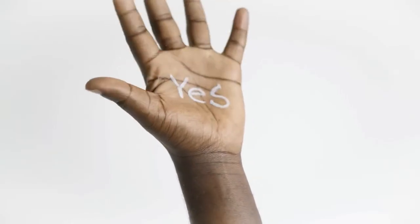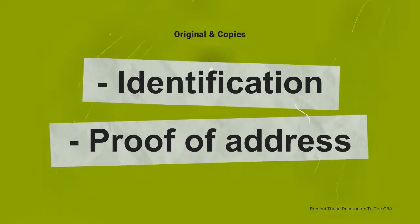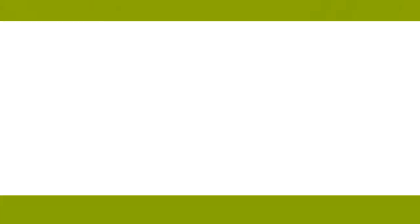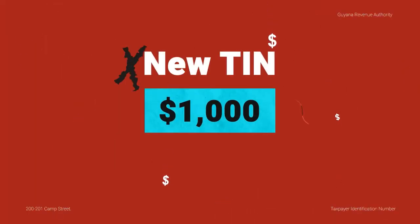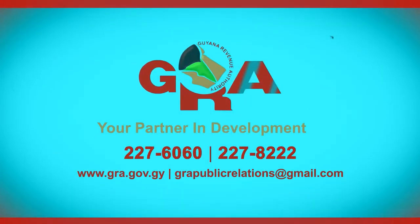Need to apply for a Taxpayer Identification Number or TIN from the GRA? Here is what you'll need: ID, Passport or Affidavit of Identity, and Proof of Address. This can be a utility or internet bill, renter's receipt, or a mail bearing GPO's official stamp. Provide the original and copy of these along with the completed application form. It costs $1,000 for a new TIN and $2,000 to reprint a lost or damaged TIN. GRA — your partner in development.